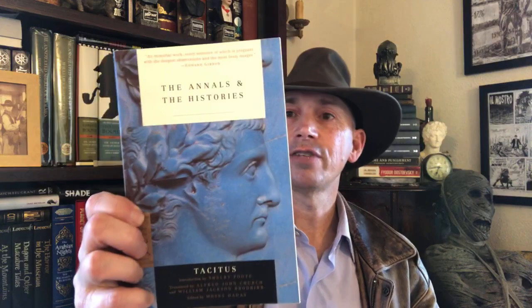Next we have The Annals and the Histories of Tacitus — the Modern Library paperback version of the Annals and the Histories of Tacitus. It has an introduction by Shelby Foote.